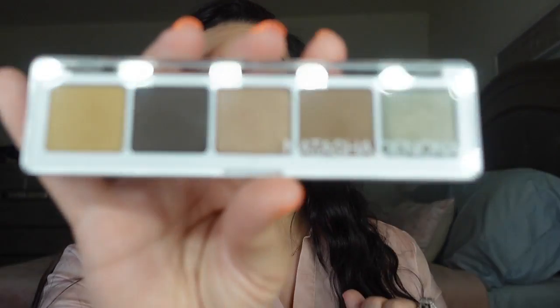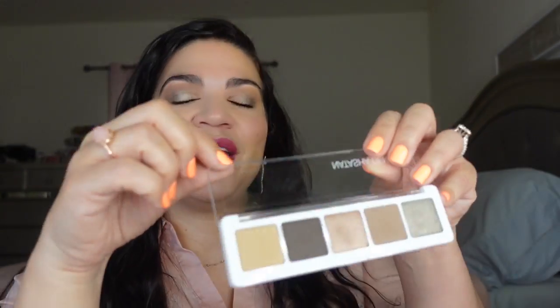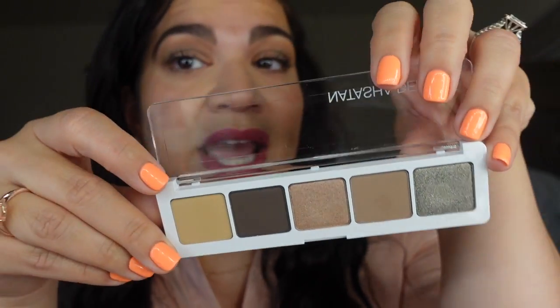In my PR box I got the Ayana eyeshadow palette, which retails for $48. People have mixed thoughts on it — I actually got a comment on my Instagram from someone saying how much she hated it because it was all brown and looked like poop. But I do have it on my eyes today and it's actually very, very pretty.